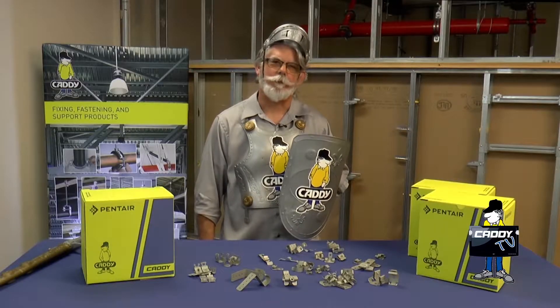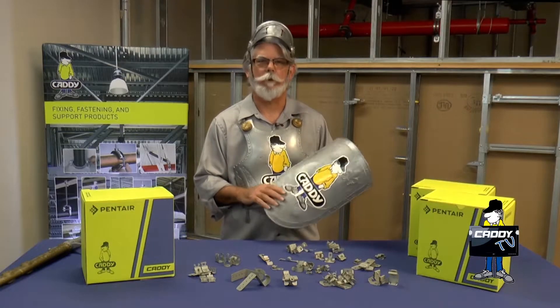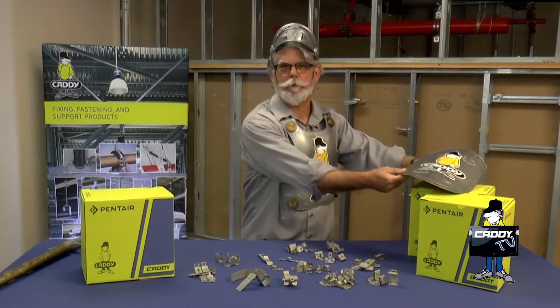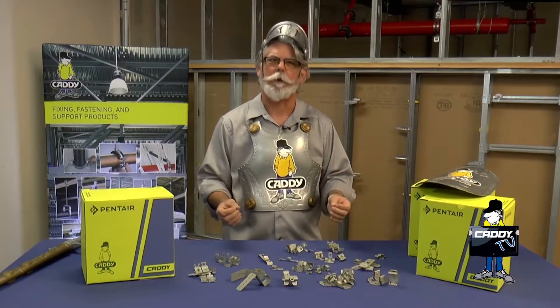Hi, I'm Rick Lees, Caddy Tech Support. Today we're going to talk about quality, and if you're like me, you want to provide your customers the absolute best you can possibly provide.